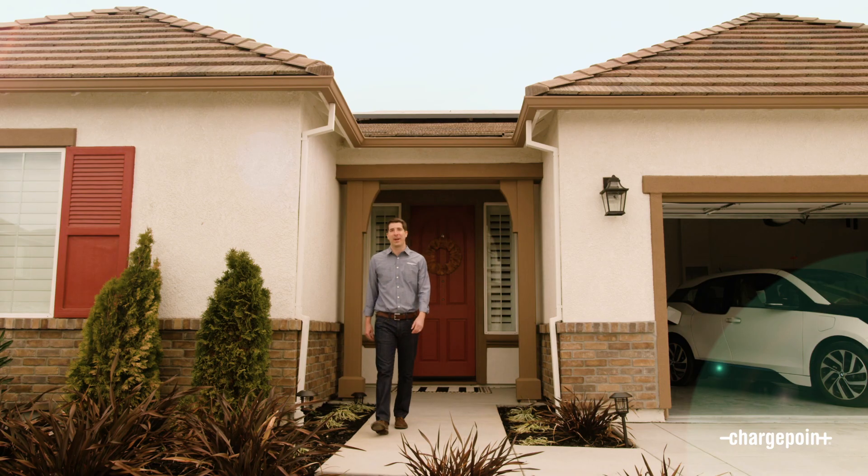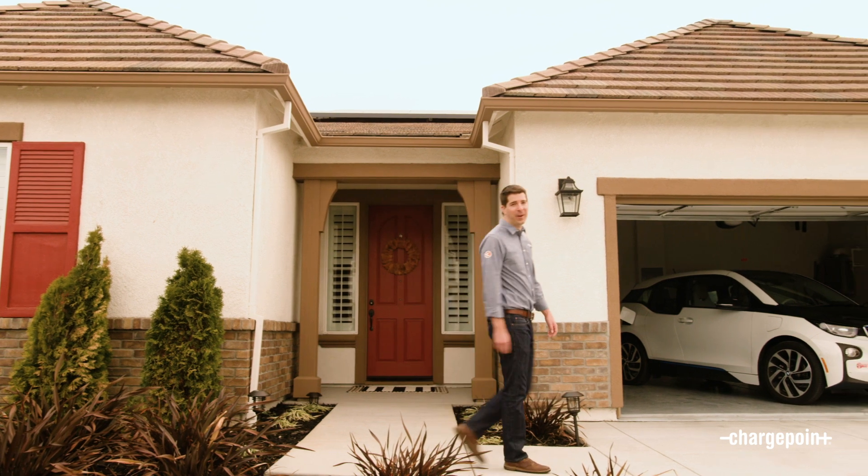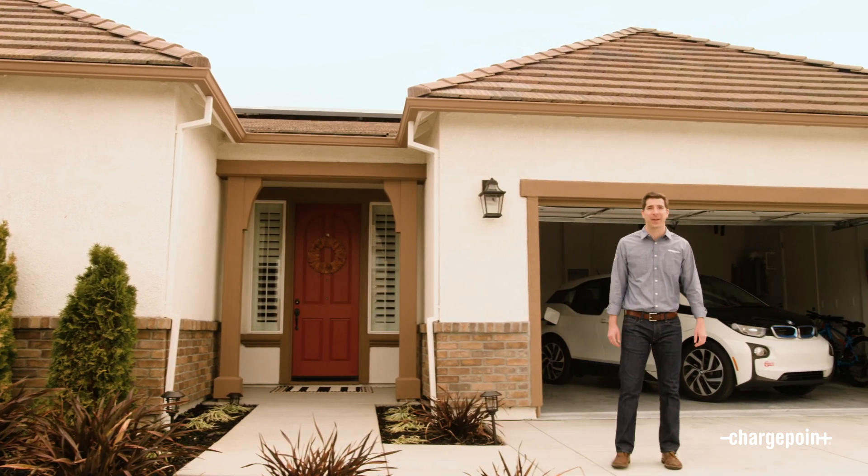Hi, I'm Aaron from ChargePoint and I'm going to show you our newest residential charging station, ChargePoint HomeFlex. It's got more power, great features, and is the smartest way to charge your EV at home.